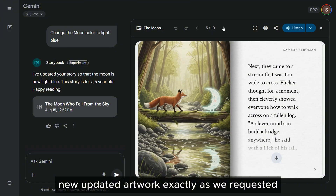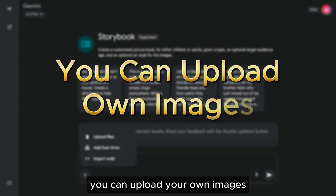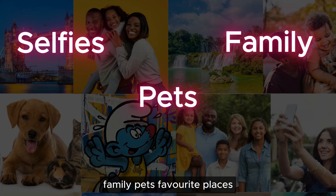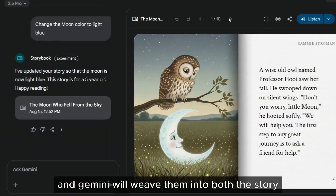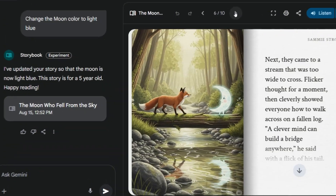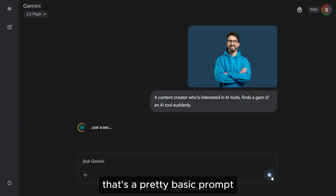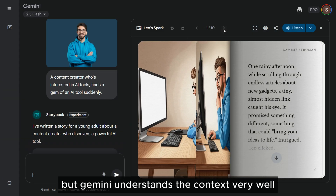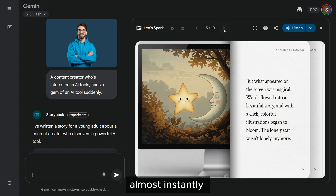For an even more personal touch, you can upload your own images — photos of yourself, family, pets, favorite places, or even old drawings — and Gemini will weave them into both the story and the illustrations. Here I'll attach an image and give a prompt. That's a pretty basic prompt, but Gemini understands the context very well and can build a compelling story around the idea almost instantly.